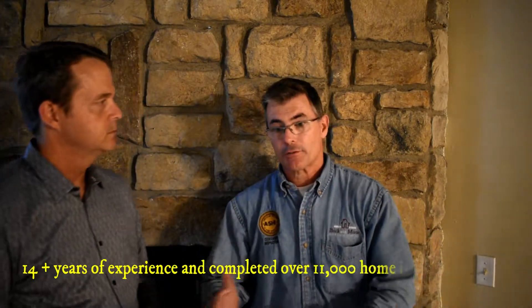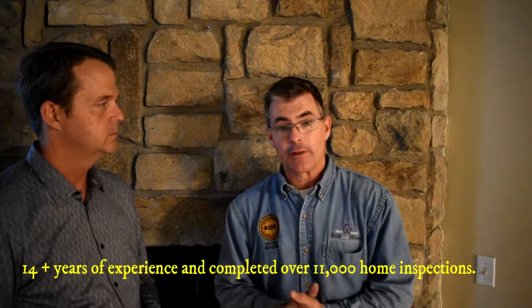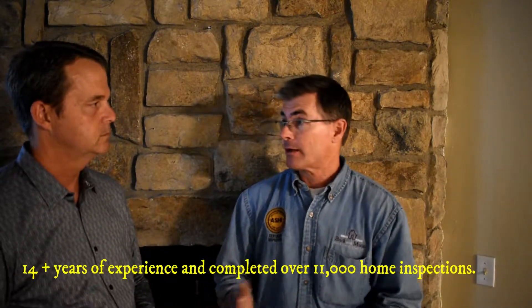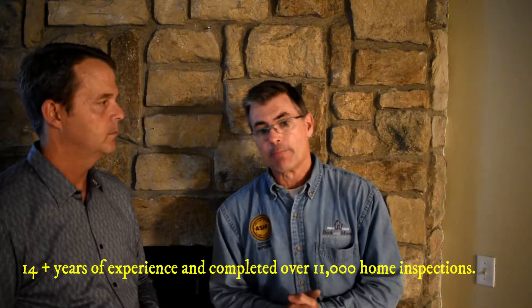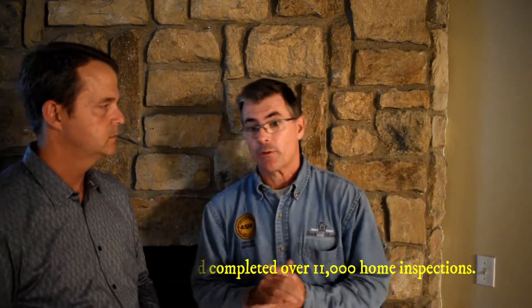Brick and Mortar Home Inspections — like Gordon said — we've been in business for about 14, almost 15 years now, and have completed over 11,000 inspections, so there's not a whole lot out there that we haven't seen. Some of the most unique features of our company is we offer several warranty items that we put in place to help the home buyer.